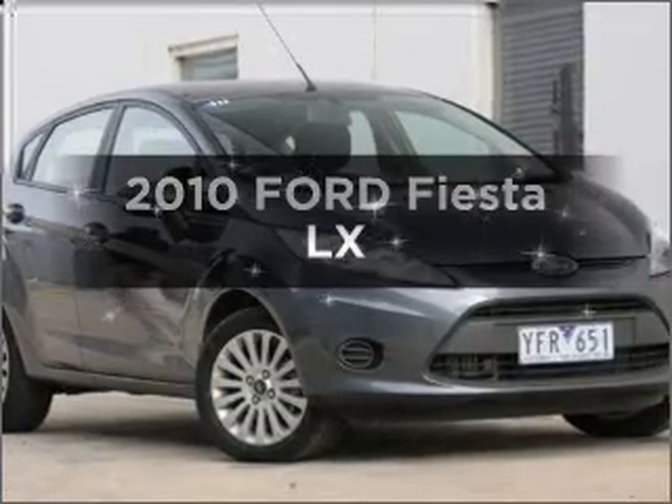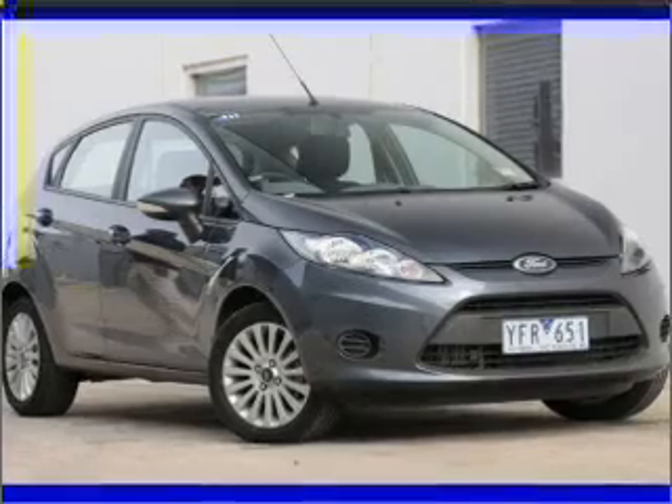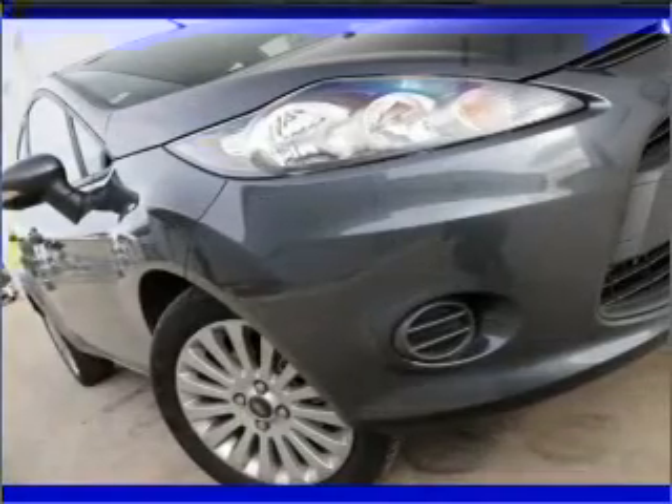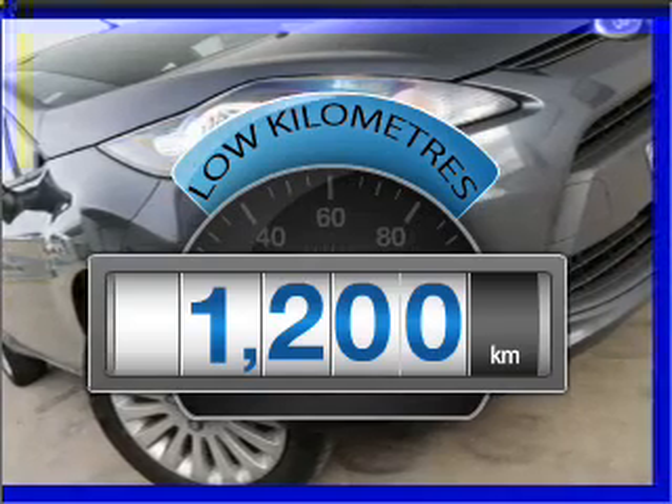Get noticed in this 2010 Ford Fiesta. Travel the roads in style and comfort in this great vehicle. With low kilometres, this car will take you far and get you where you want to go.